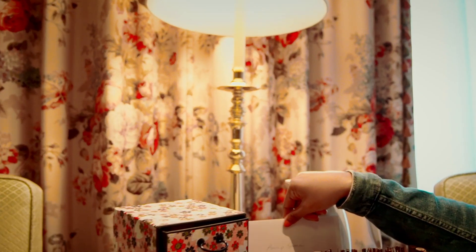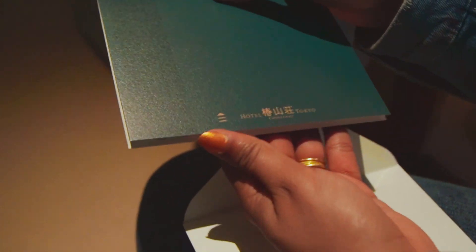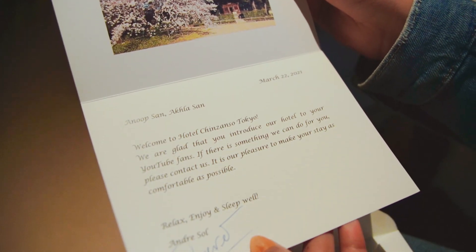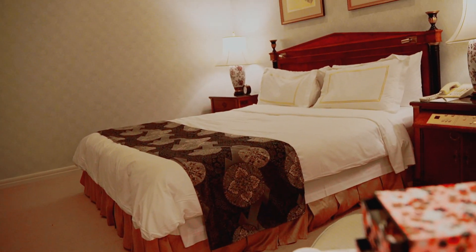The staff are so supportive and friendly, which makes us feel so comfortable here. They have even prepared greetings for us before we reached our room, and the message written in the card really made our day. The cleanliness and classic arrangement of the room is just amazing.